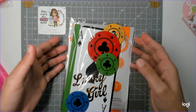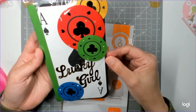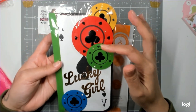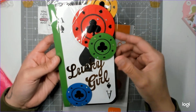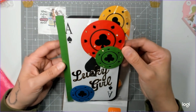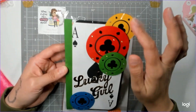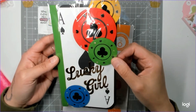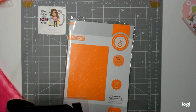Look at how absolutely gorgeous this is! What a great use of the theme — I would have never thought of this. It's a lucky girl theme. Everyone was doing shamrocks, and of course there's a shamrock, but what a great idea to do a playing card and lucky chips all blinged up! I love it.